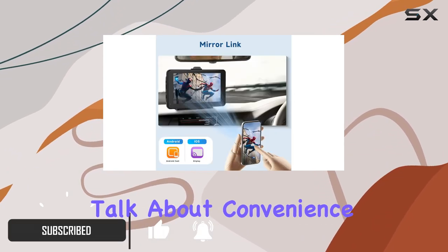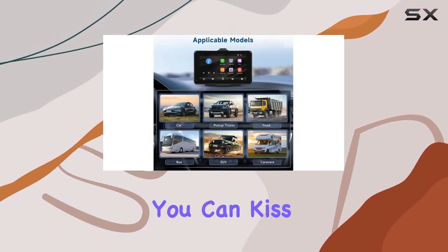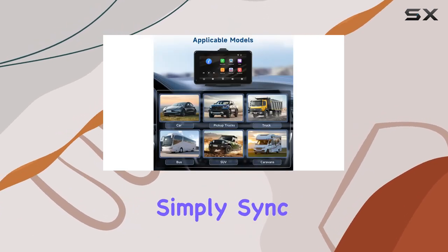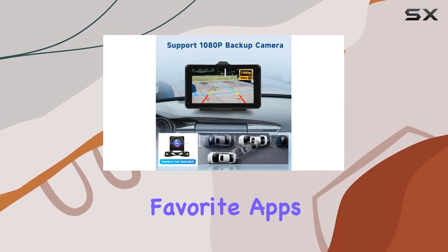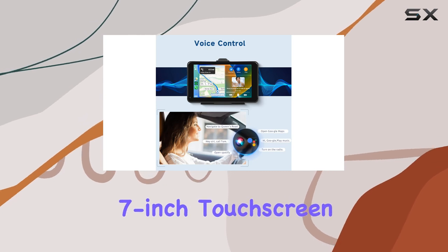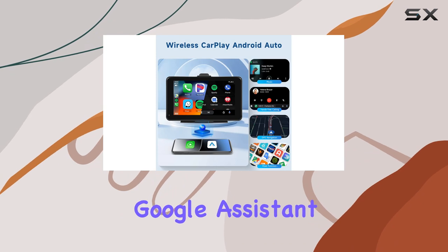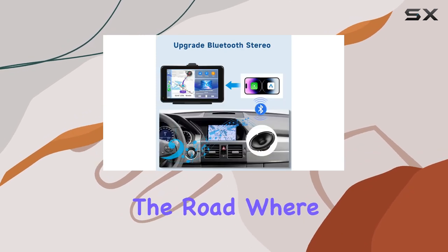First off, let's talk about convenience. With wireless CarPlay and Android Auto, you can kiss those tangled cords goodbye. Simply sync up your phone and enjoy access to all your favorite apps, maps, music, and messages right on the sleek 7-inch touchscreen display. And with voice commands via Siri or Google Assistant, you can keep your eyes on the road where they belong.